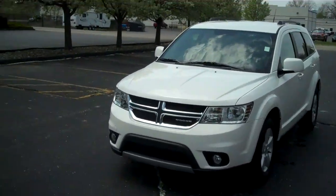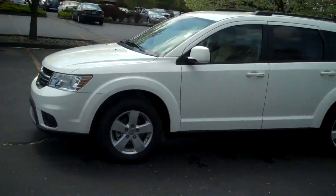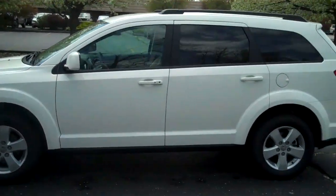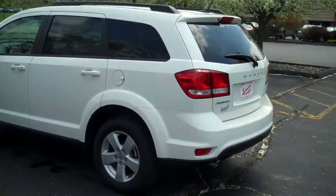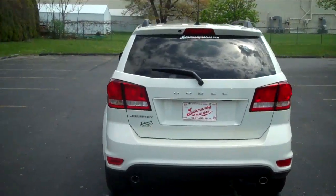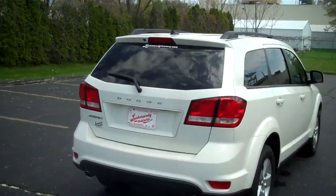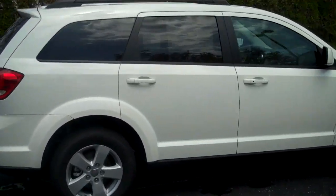This is a 2011 Dodge Journey Main Street. Alloy rims, dual chrome tip exhaust, and a nice white color.